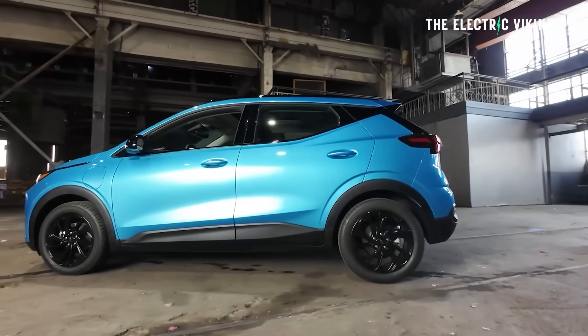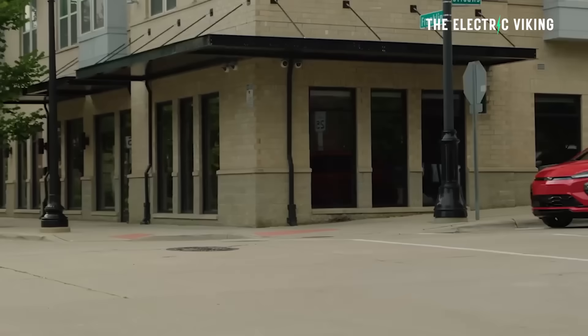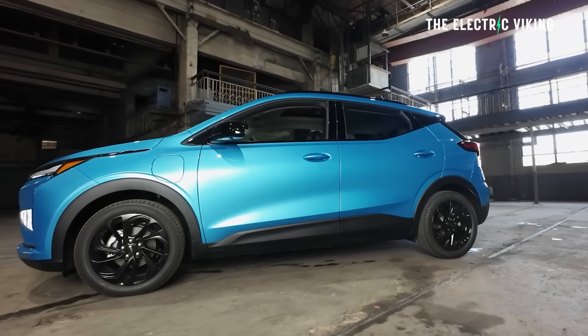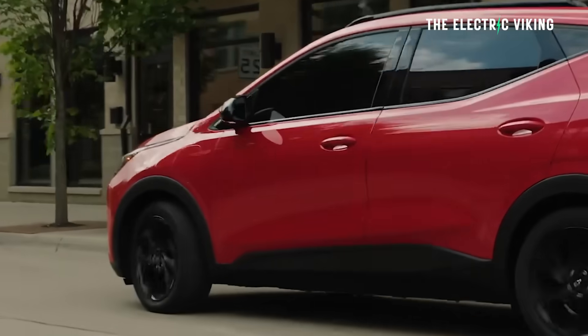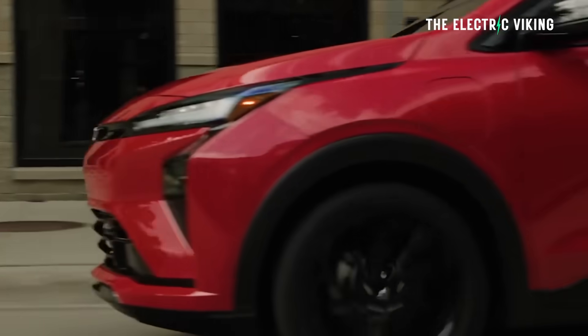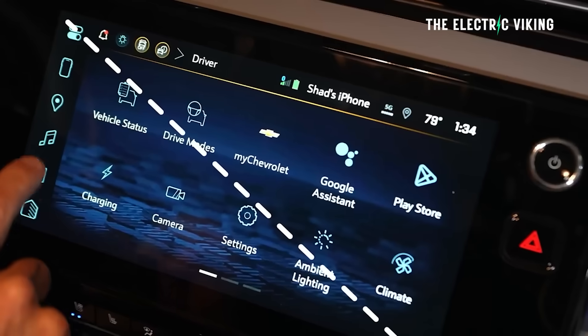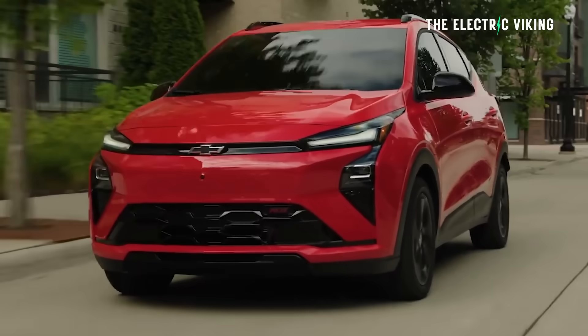The new Chevy Bolt is actually the EUV that's been modified. General Motors have come along, taken the EUV, changed some things, changed the battery, made some nice upgrades to it, and priced it extremely well — $30,000 US dollars including destination charges, but there'll be a $29,000 version coming after that. This means it's probably the best value electric car you'll be able to buy in the United States.